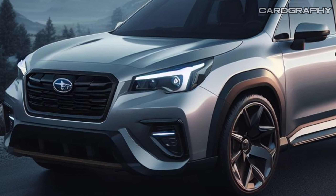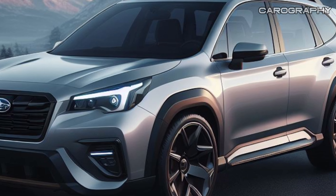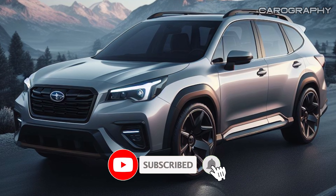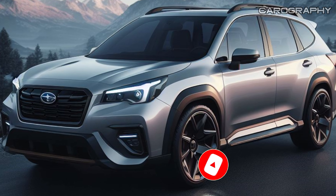Welcome back to our car enthusiast channel. Today we will talk about something really exciting about the 2025 Subaru Forester. Before starting the video, I ask you to subscribe to our channel and press the bell icon. Subaru pulled the wraps off its 2025 Forester during the 2023 Los Angeles Car Expo.